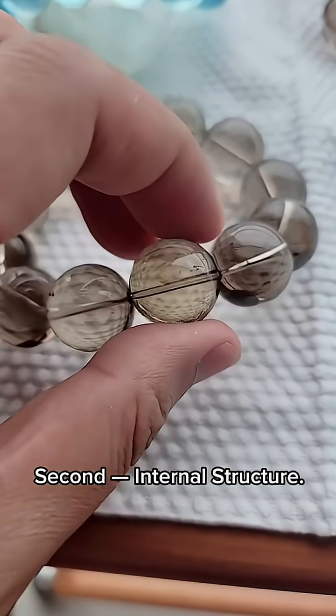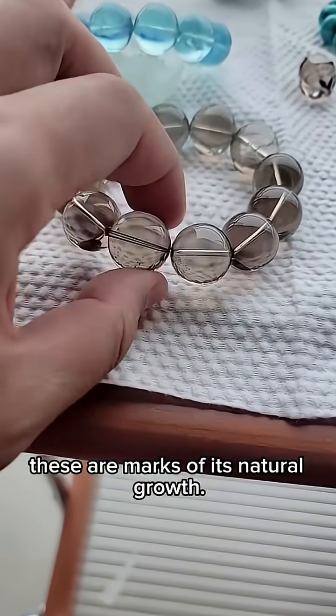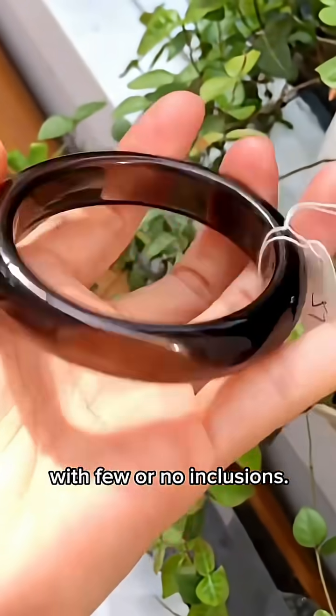Second, internal structure. Natural smoky quartz often shows tiny cracks or cotton-like inclusions — these are marks of its natural growth. Ice obsidian, by contrast, is usually very clean and clear inside, with few or no inclusions.